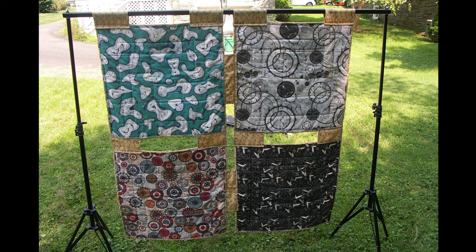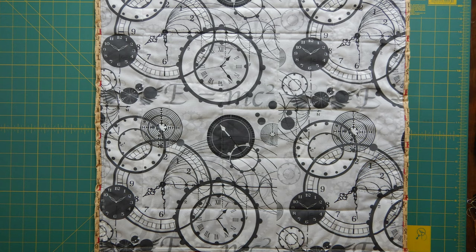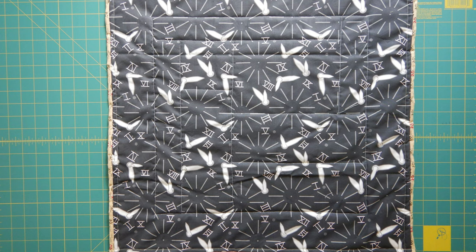The back of the quilt shows four different fabrics with clocks, all representing time. We have time, but we are running out of time, no matter how you look at it, to accomplish what we need to in southern Louisiana.